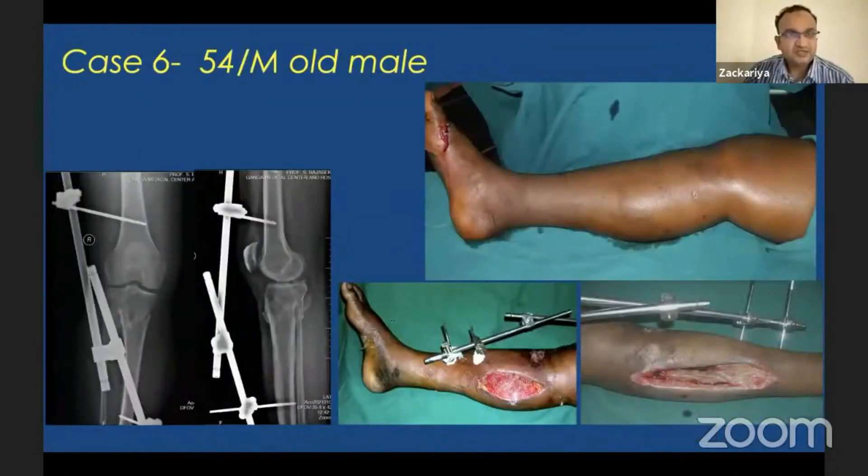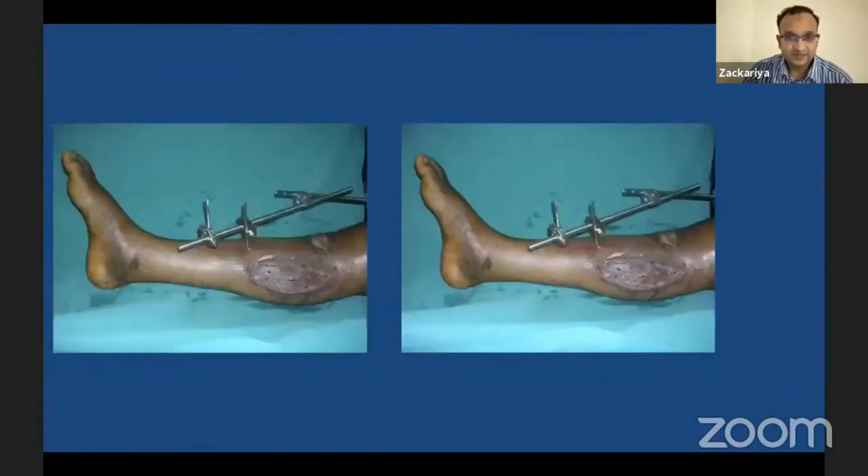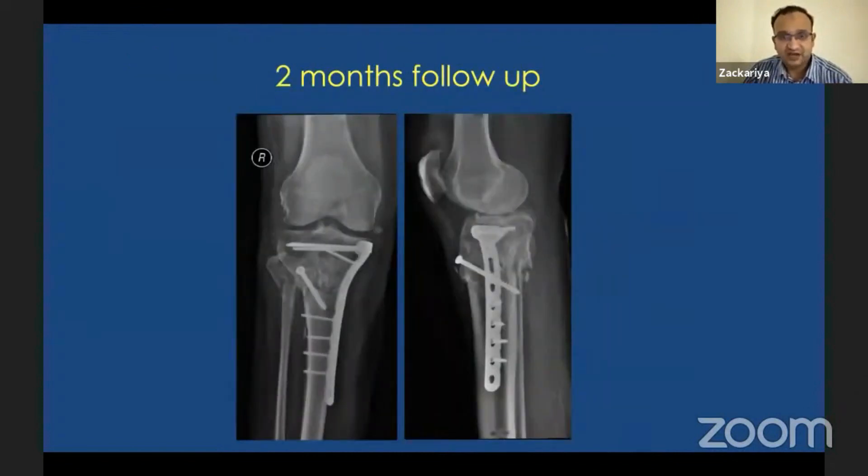Another patient, a 55-year-old male with compartment syndrome: fasciotomy was performed, knee-spanning external fixator applied, and soft tissue cover done on the fourth or fifth day. The soft tissue settled at three weeks — one side was closed primarily, the other side required a split-skin graft. At six weeks, once soft tissue healed, definitive fixation was done with medial column plating and lateral screws. At two months the fracture started consolidating with a good range of knee movement.